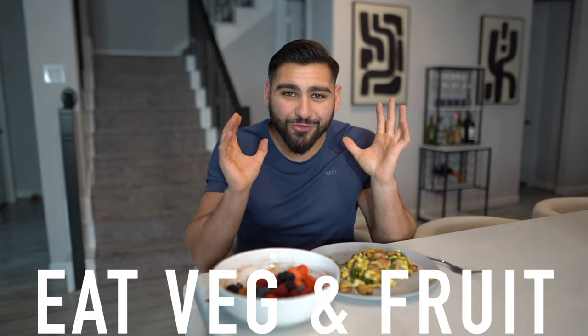Tip number two: eat your vegetables and fruit with your lean bulking diet. For some reason, every time people focus on that word 'bulking,' they immediately eliminate vegetables and fruits and focus on high-calorie foods. You want to make sure you still stick to filling, wholesome foods like fruits and veggies. Include them as much as you can throughout the day.